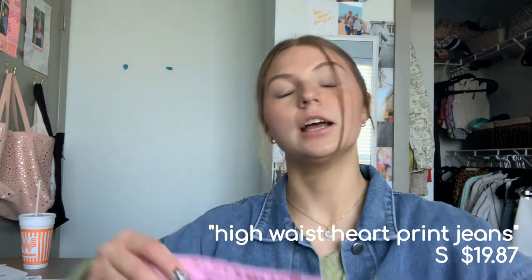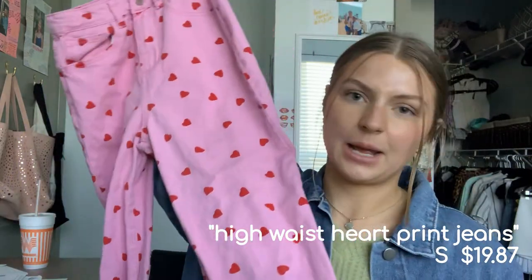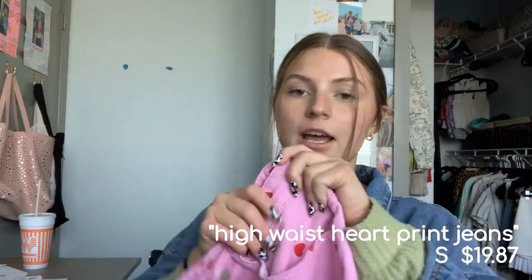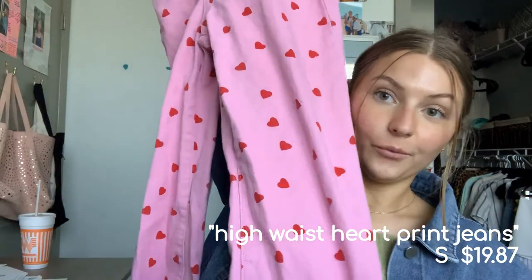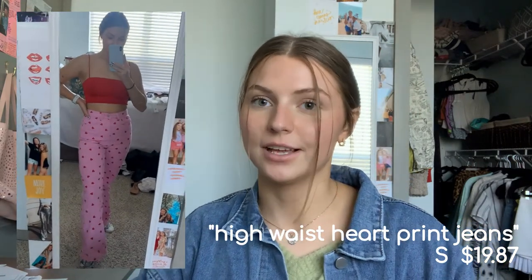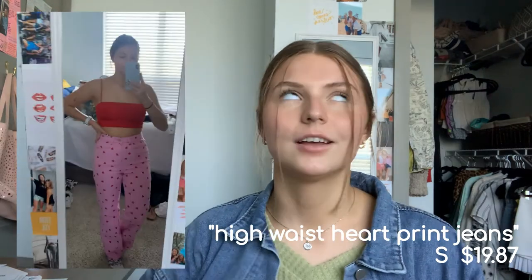The next two pairs — I don't know which one I like more. They're both super wrinkly because I ran them through the wash to help them shrink up and stiffen. Same cut as the cow print — straight leg, almost wide leg, really fitted at the waist. This pair is pink with red hearts and I love it. I'm so glad I have it in time for Valentine's Day — I can even pair it with that little red top from earlier.